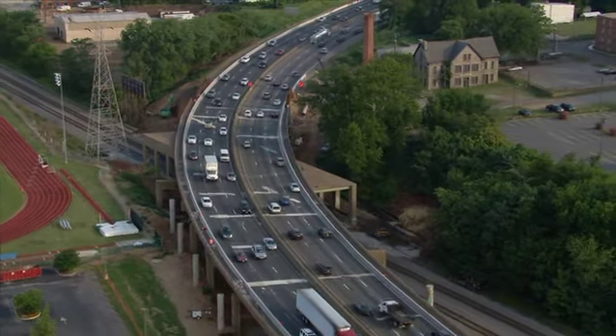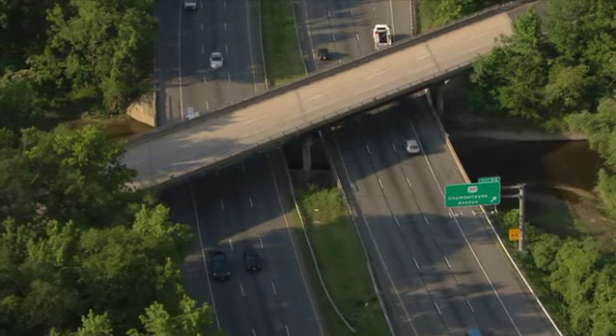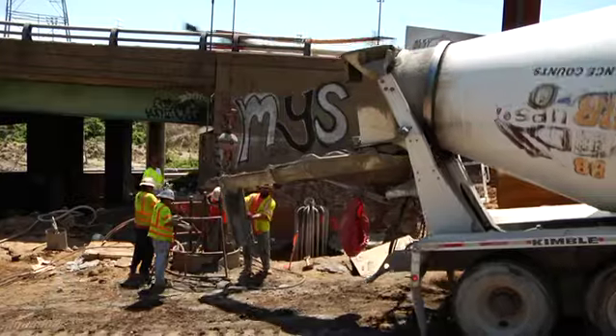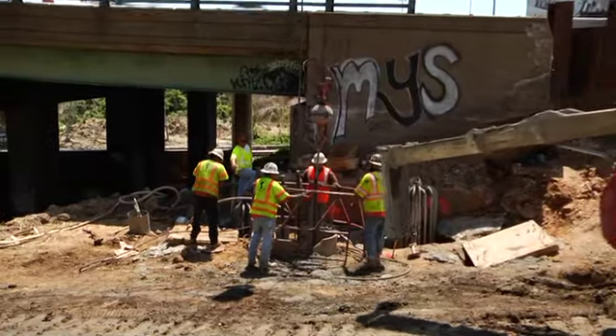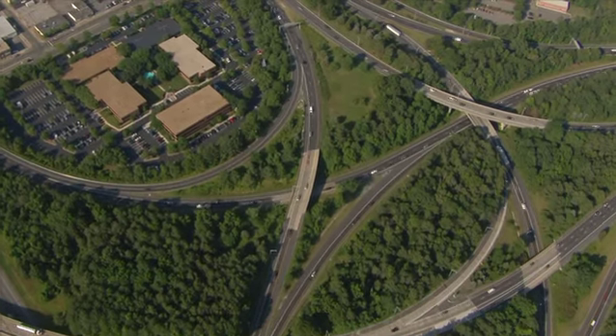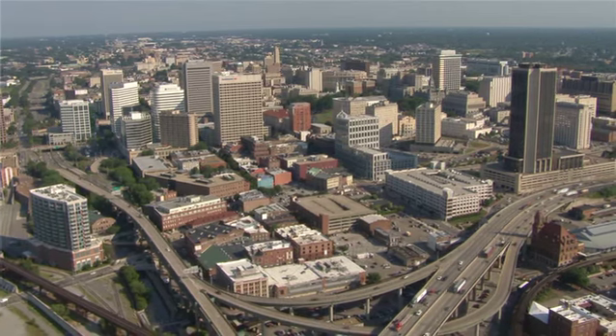Not only will these bridge replacements result in a safer and more positive driving experience, they will also add to Metro Richmond's economic vitality. During the construction period, more workers in the area will be spending their incomes locally. After construction is finished, there will be decreased maintenance costs and time efficiencies for residents. And third, it makes the region more attractive by having a road that's easier to travel.